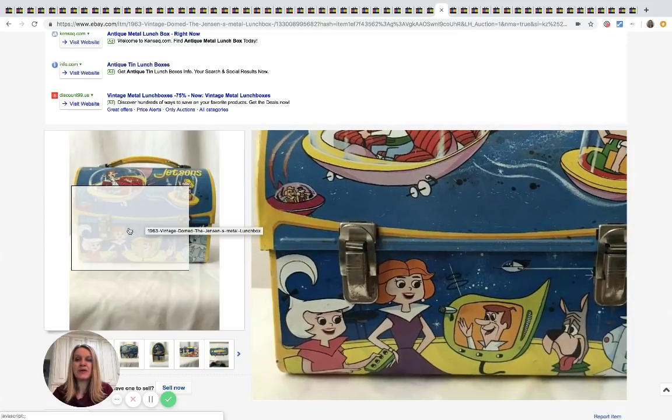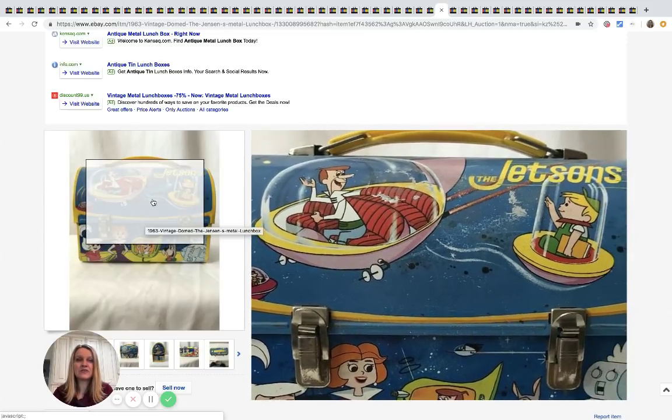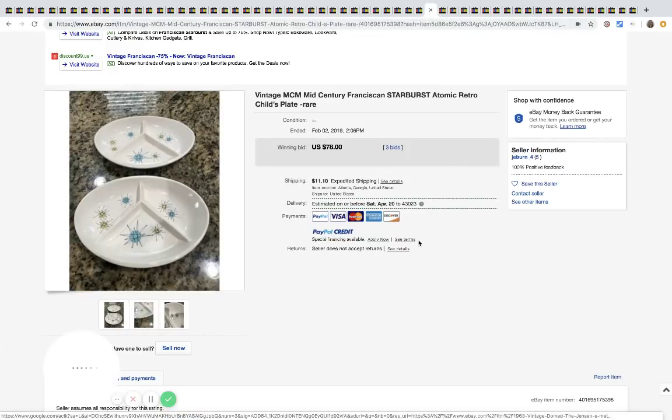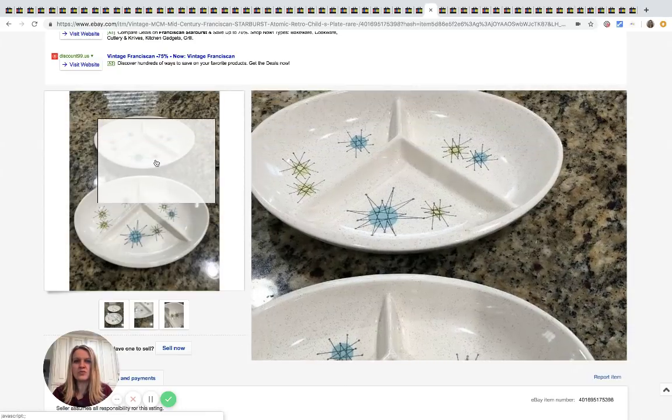Here's a Jetsons lunchbox and it sold for $660 with 14 bids and free shipping. This is MCM — mid-century modern — Franciscan Starburst atomic retro child's plate. There are two plates here and I would see these and think they're super cool but would never think they'd be worth $78.